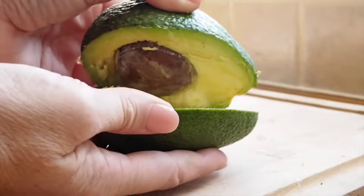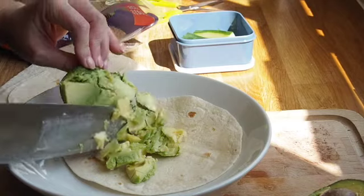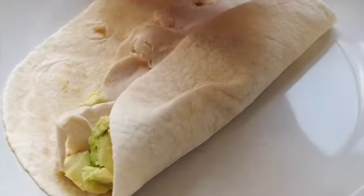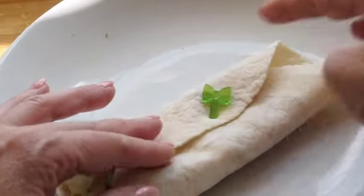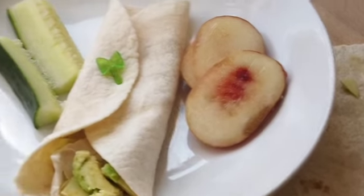Moving on to lunch ideas. Wraps are a great alternative to bread. I usually put some avocado inside Olivia's and serve that with some fresh turkey from the butchers. Then I'll roll the wrap and secure it with a small bento pin. You can get these from eBay and they're really good for using as fruit picks or for any kinds of other small foods. I've popped a portion of fruit and veg on the side — that's cucumber and peach.